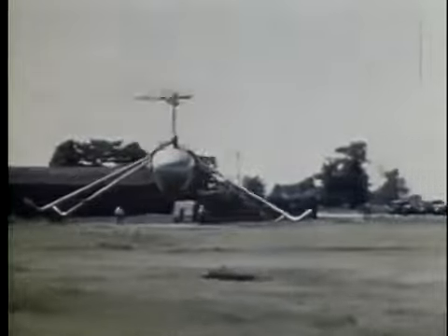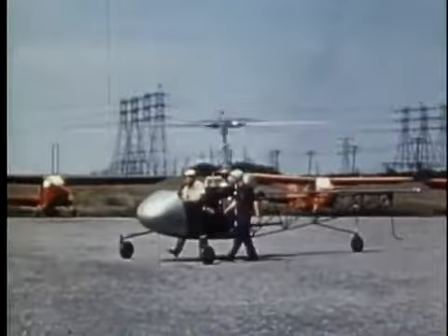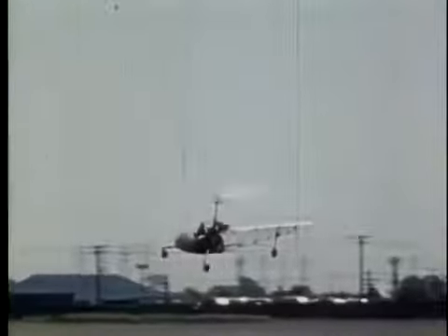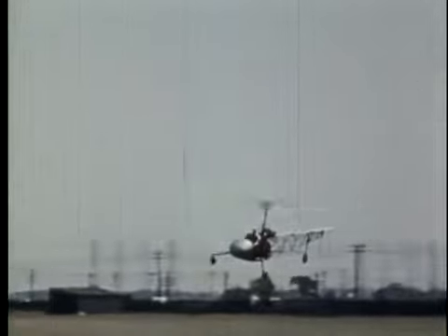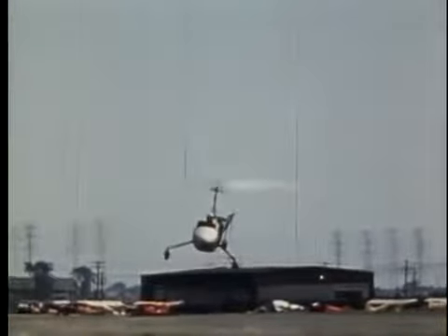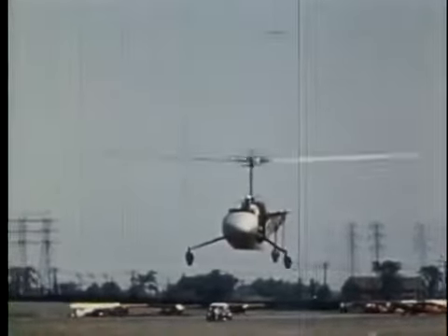With these increased speeds came the need for more room to expand the flight regime. Wheels were attached so the helicopter could be towed across Buffalo to a small airport. Here Carlson was able to increase the helicopter speeds dramatically. He soon verified that as the helicopter flew faster, it required considerably less power.